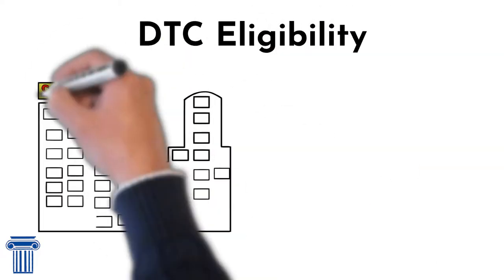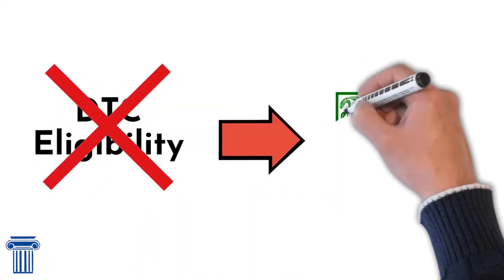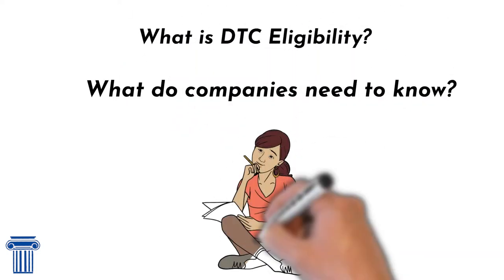DTC eligibility is a necessity for companies that want to go public. If companies aren't DTC eligible, it can seriously hamper their ability to sell shares on the market. So, what is DTC eligibility and what do companies need to know?